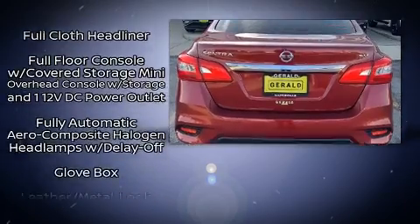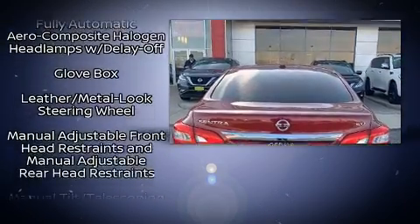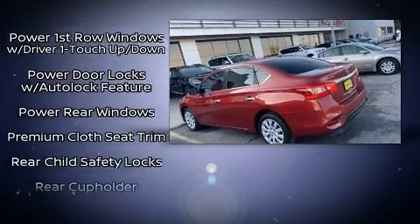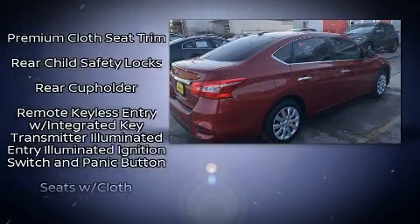Nissan ensures the safety and security of its passengers with equipment such as dual front impact airbags with occupant sensing, front side impact airbags, traction control, brake assist, and ABS brakes.